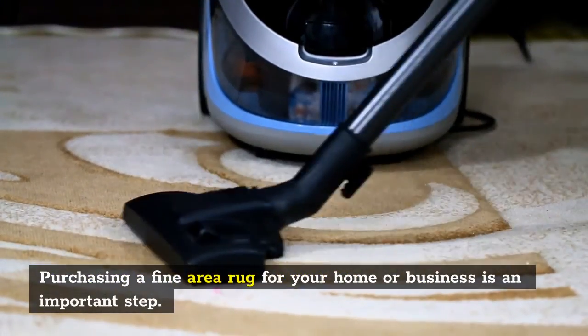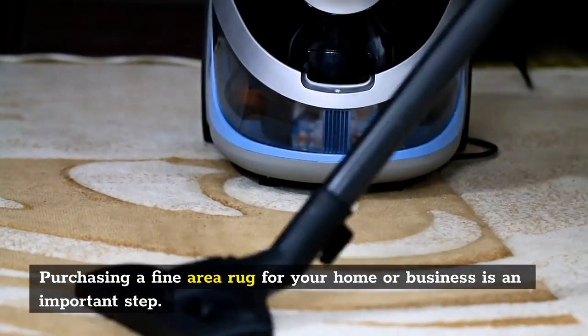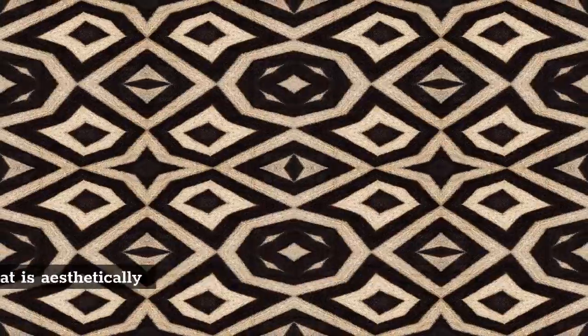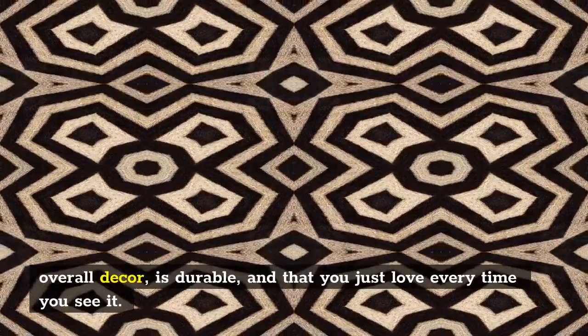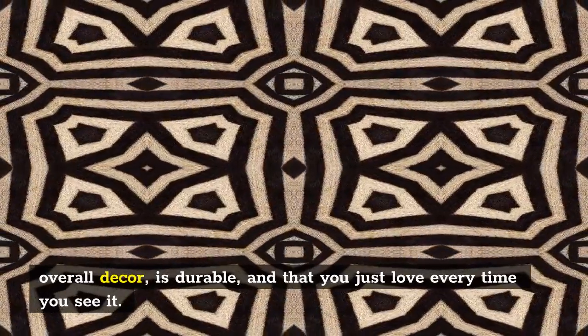Purchasing a fine area rug for your home or business is an important step. You want to make sure you get one that is aesthetically pleasing, will match your overall decor, is durable, and that you just love every time you see it.